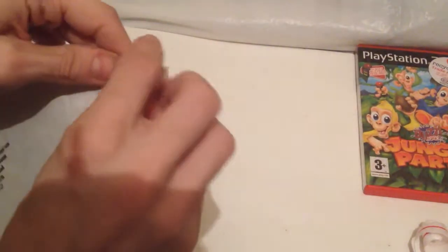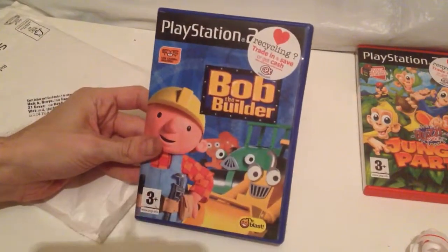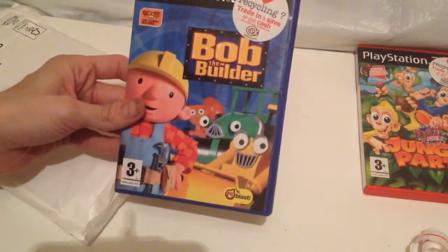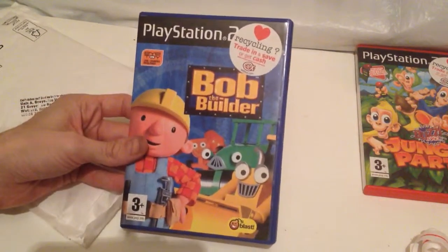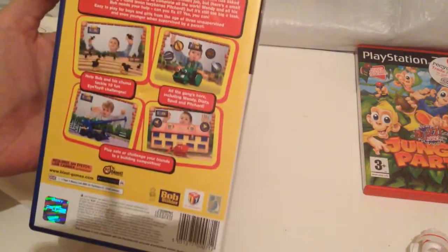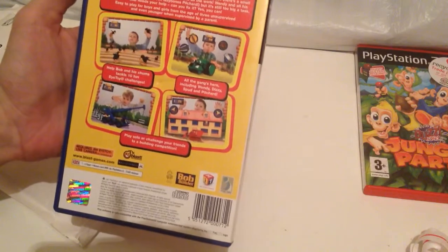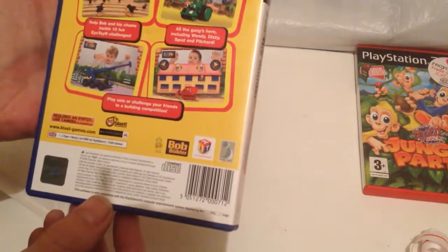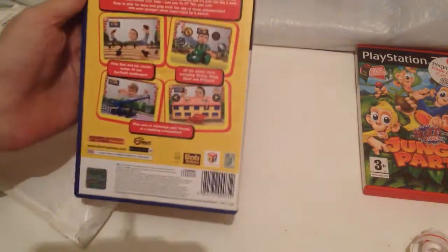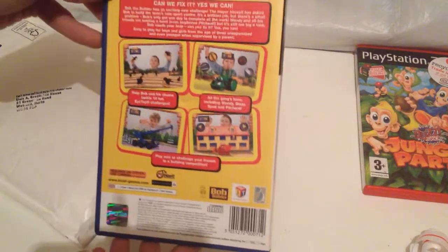And secondly we have Bob the Builder, another Blast game — a company that I actively collect for. A company that mostly just gets the rights to movie and TV show names and puts games out, which are educational based. Some not exactly the greatest of quality, but they're a company I like to collect for. This one is from 2007, which most of the Blast games were. And this one seems to be iToy compatible as well.